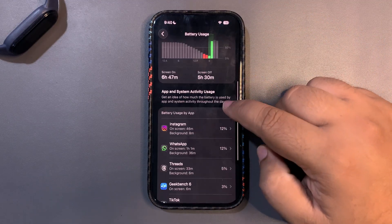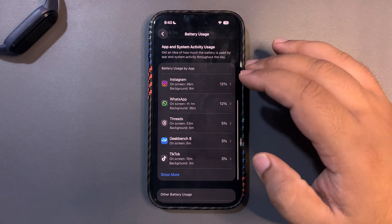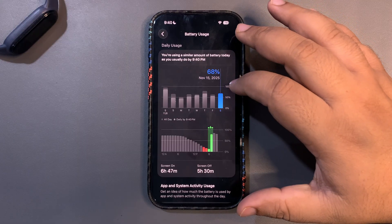Today I used around 68%, and I got around 6 hours and 47 minutes of screen-on time, which is actually really good. I used different apps like Instagram, WhatsApp, Threads, GeekBench, and TikTok.